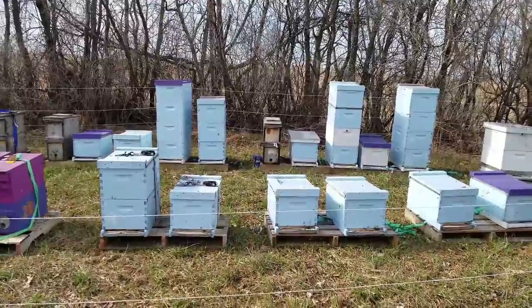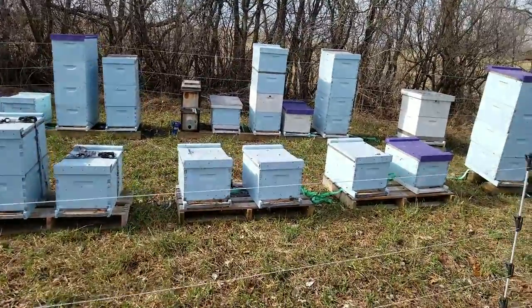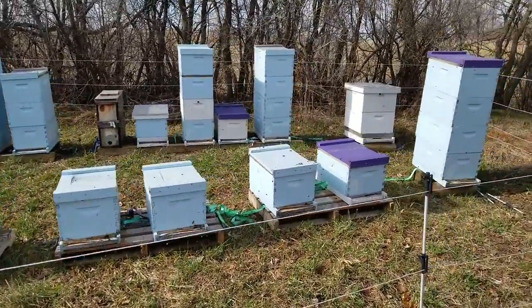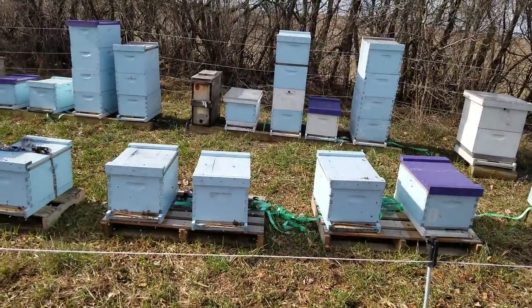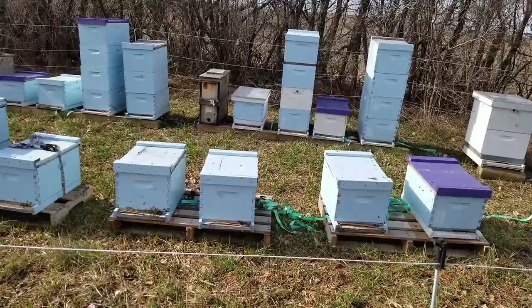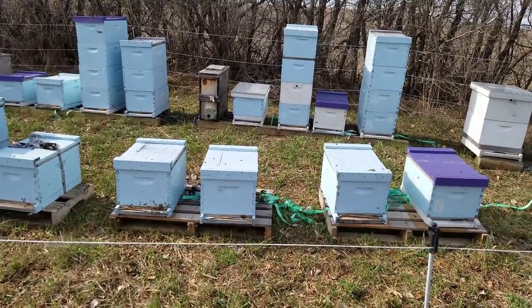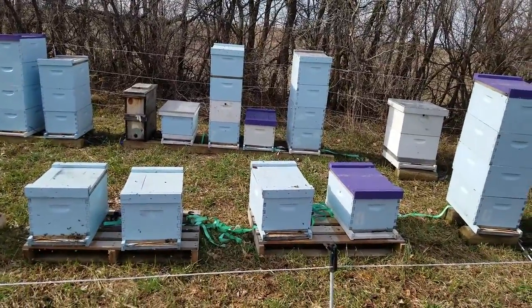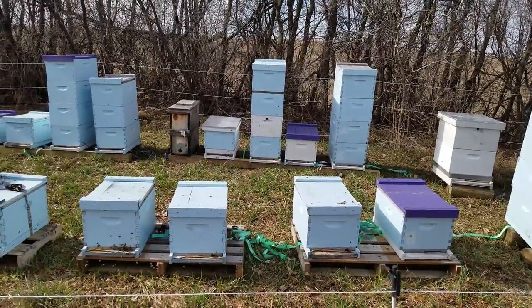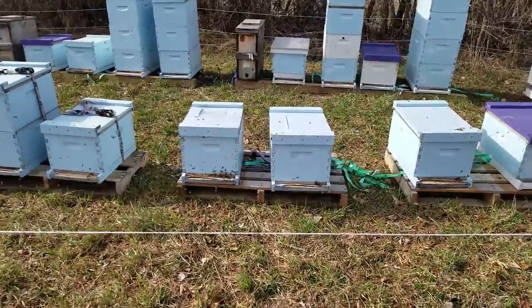Bee season has definitely started — looking forward to that. We're a couple weeks away from dandelion. Driving down to Missouri I didn't see dandelions till about Des Moines, so they're a couple weeks away for us up here in northwest Wisconsin. But the bees are already starting to go out and forage.